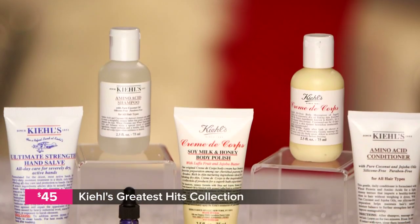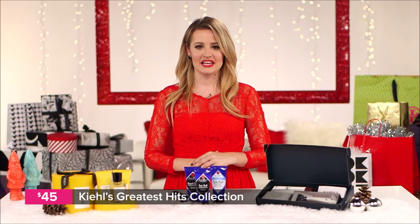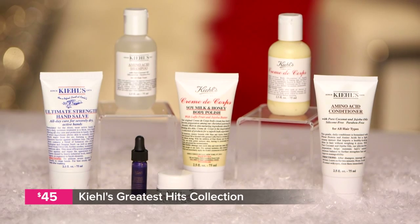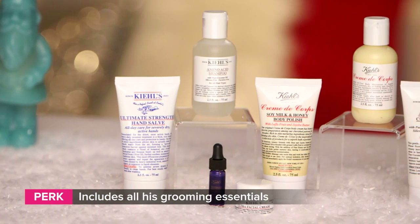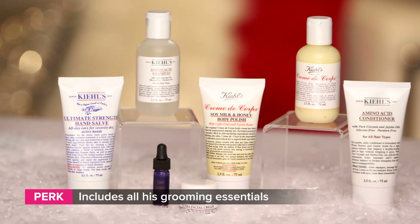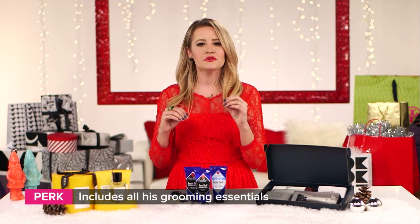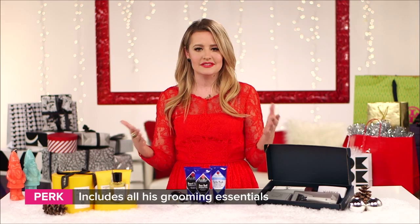Do you ever notice that men get really into Kiehl's? It's for a good reason. The Kiehl's greatest hits collection includes all of their iconic best-selling products, including the Creme Nicore moisturizer. Plus it comes with a shampoo and conditioner, a hand salve for those callous hands of theirs, a face cream, a body polish, and a nighttime serum. If your man is still using basic grooming products from the drugstore, give him an upgrade with this Kiehl's kit.